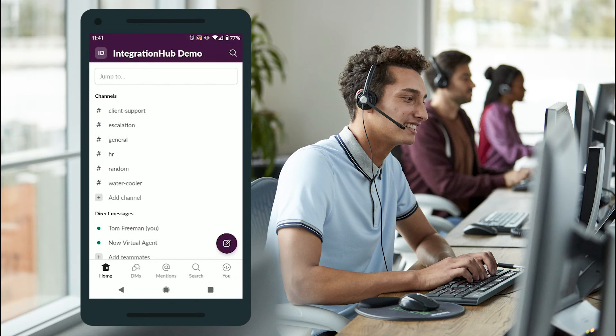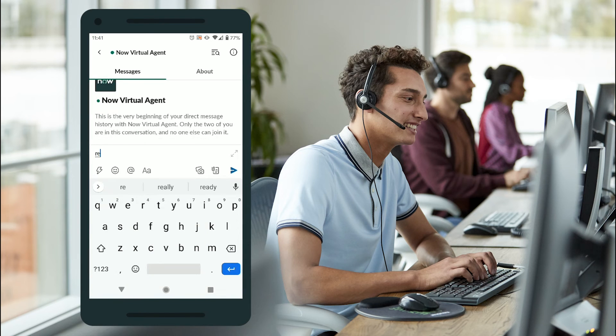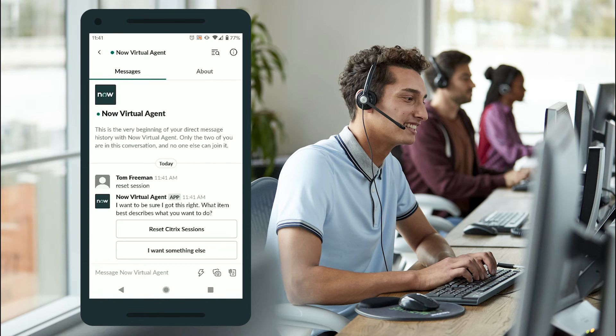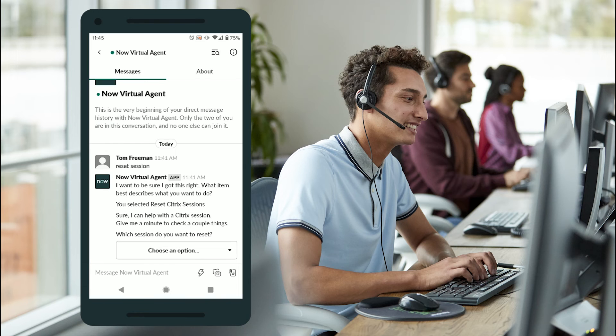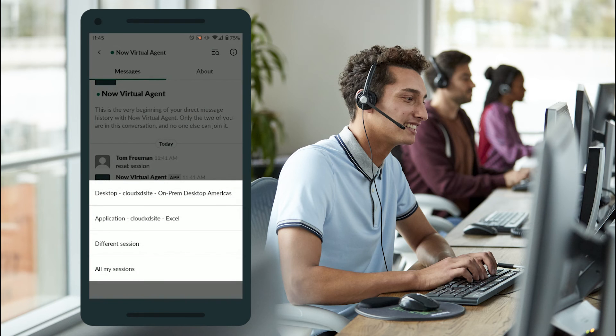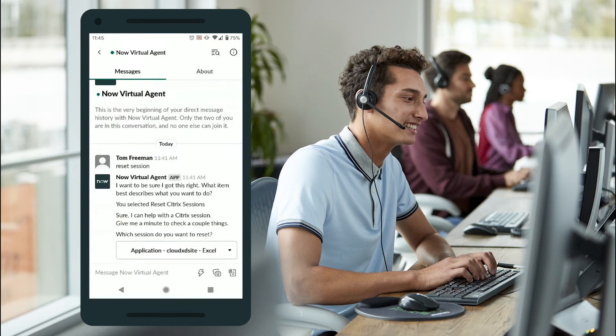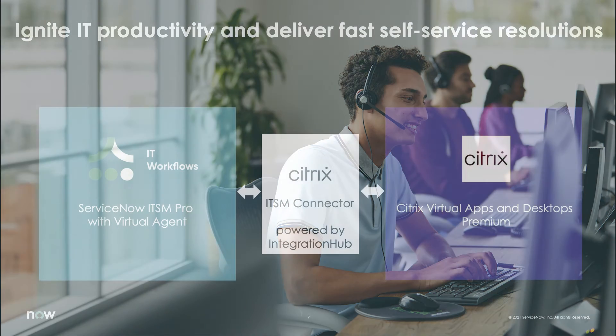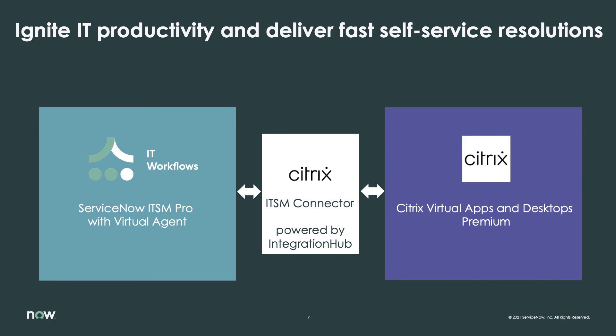Our agent could easily leverage the same functionality natively through another chat application like Microsoft Teams or Slack using ServiceNow's collaboration integrations. As you can see here, these integrations offer access to the same virtual agent topics and back-end automation in a platform that aligns seamlessly with your team's preferred messaging platform. Get even more value from your investment in ServiceNow ITSM and Citrix virtual apps and desktops by integrating them with the Citrix ITSM connector powered by Integration Hub.